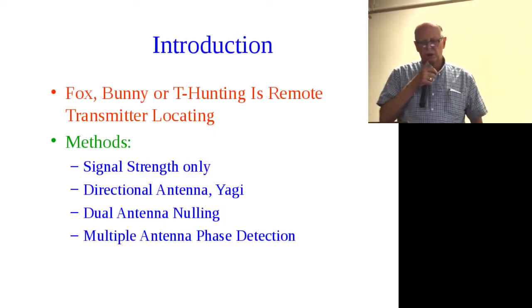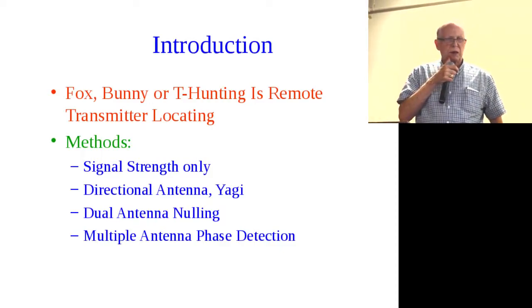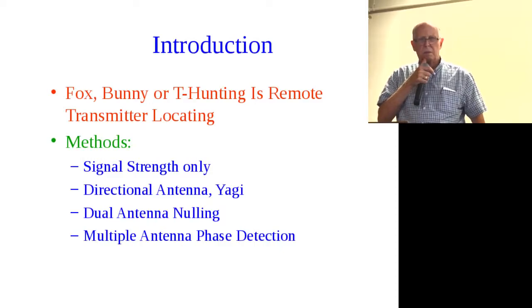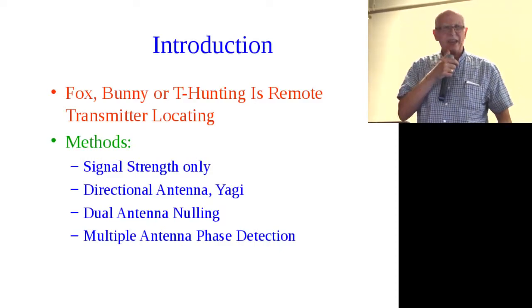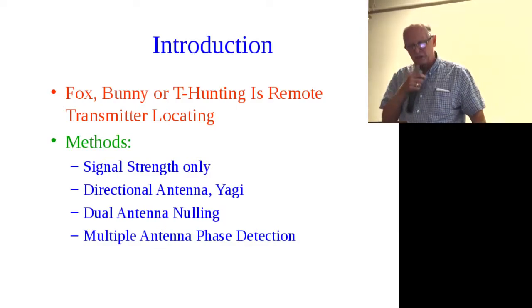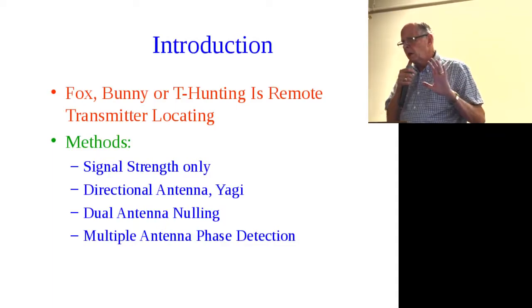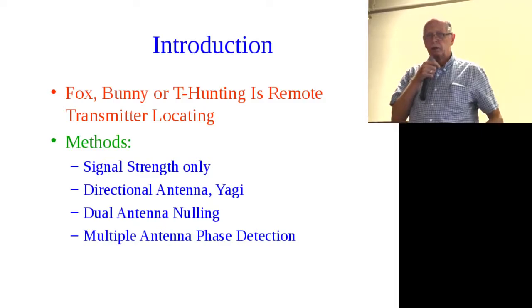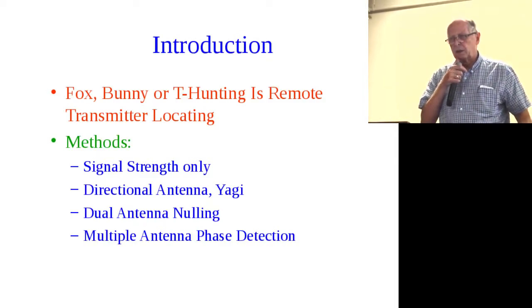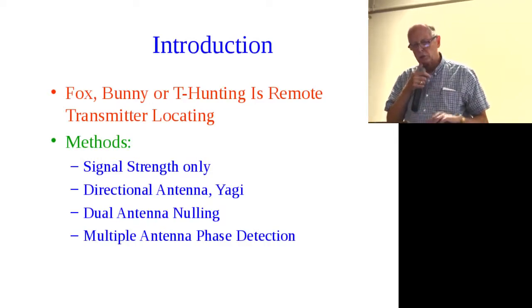It's called bunny hunting, fox hunting, T-hunting. Someplace I was at, I called it fox hunting and they said you'd have trouble with the animal rights people. And I said, no, that's radio. We don't kill the fox — we just want you to transmit it. A tiny transmitter is put out in the boonies somewhere, and your job is to track it down. It's useful for many applications, which I'll show in just a moment.